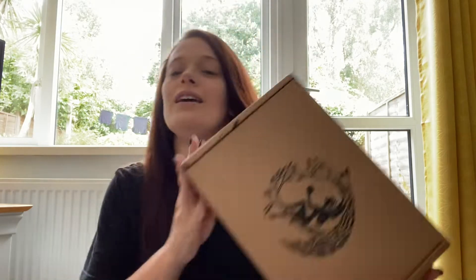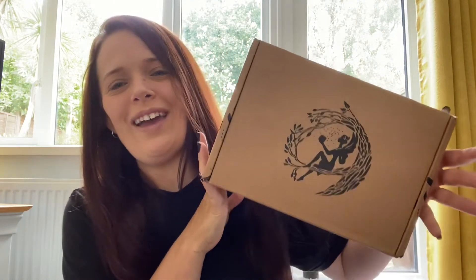Hi everyone, welcome or welcome back to my channel. If you're new here, my name's Kim and today I'm bringing you the August Fairyloot YA unboxing. So without further ado, let's crack her open and see what we have.